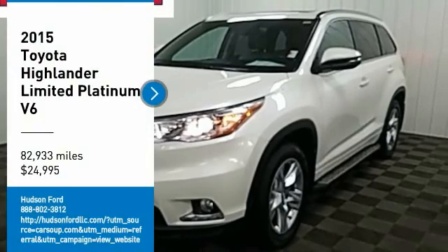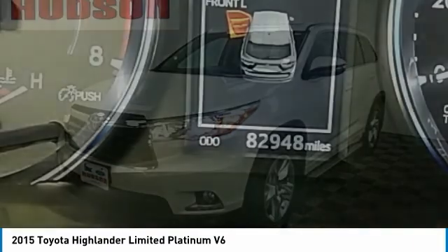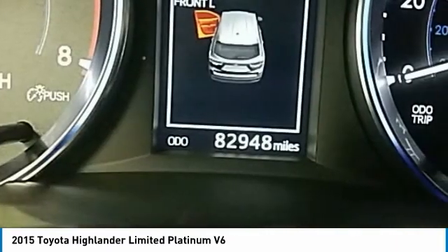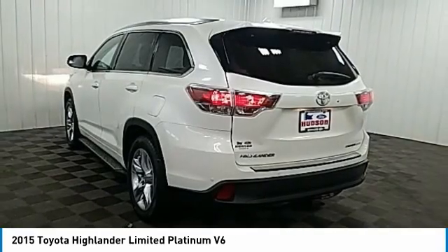Looking for the right vehicle? Check out the 2015 Highlander. The Highlander is the SUV that's thought of everything. The Highlander offers seating for up to seven and features Toyota's innovative center stow design.